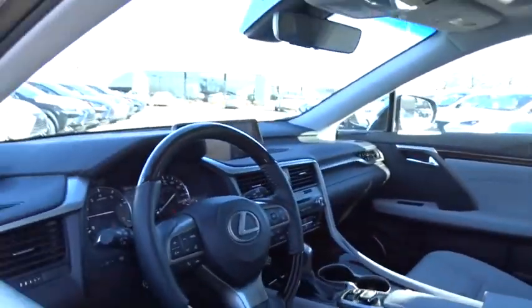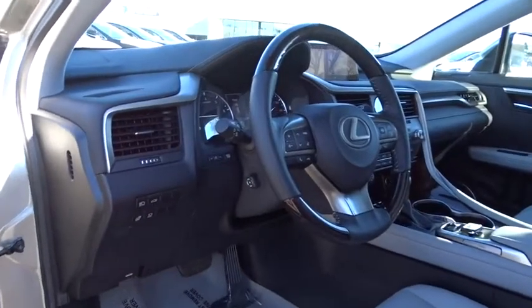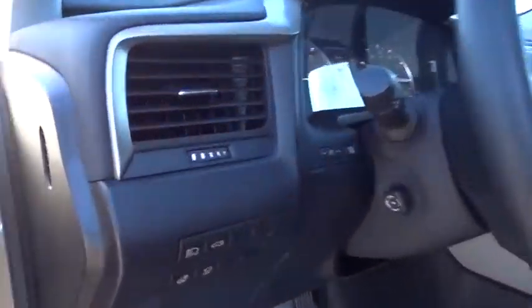This vehicle has less than 7,000 miles. Here are some of this vehicle's great options: traction control,